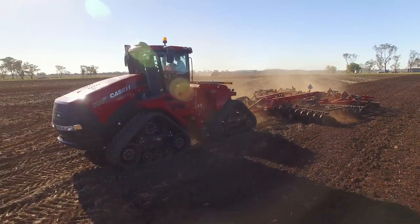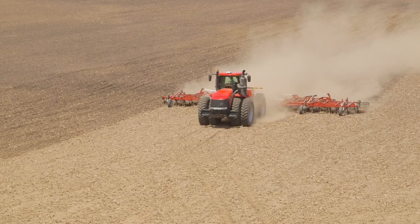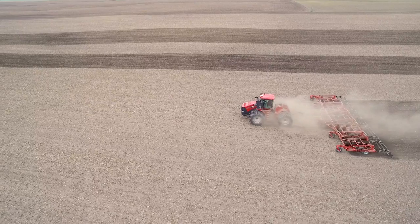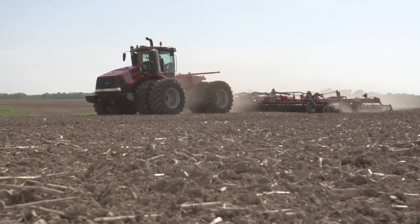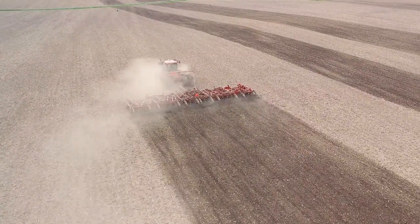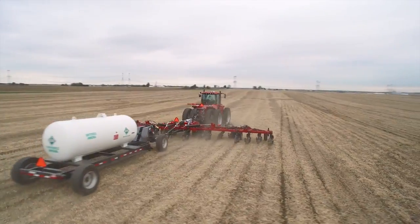From the deserts of Australia to the frozen tundra of Antarctica to the fertile soils of the North American Corn Belt, high horsepower Steiger series tractors have led the industry with the most power to the ground, best-in-class fluid efficiency, and proven track design.